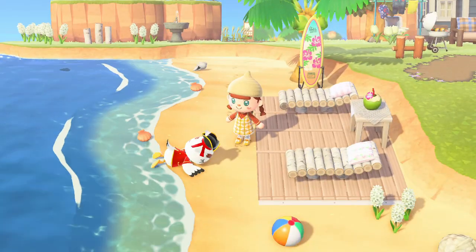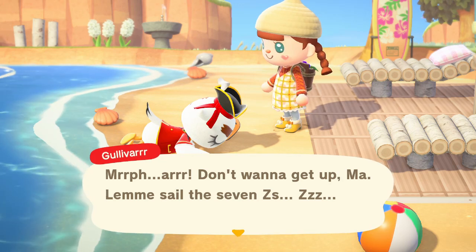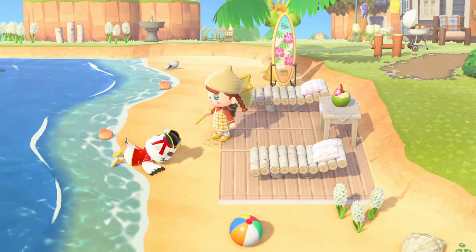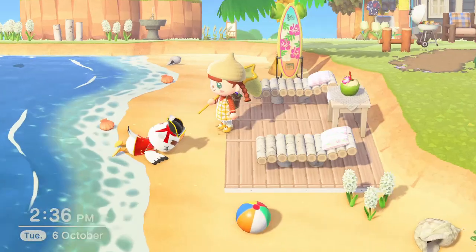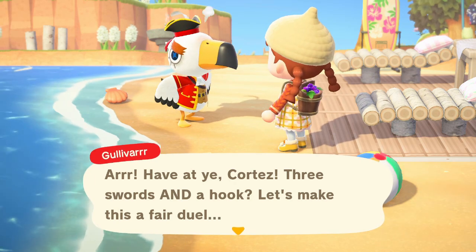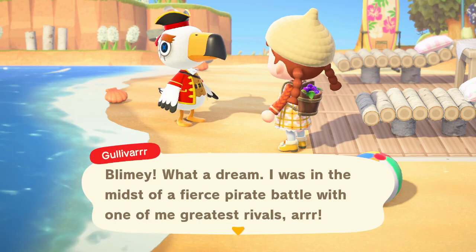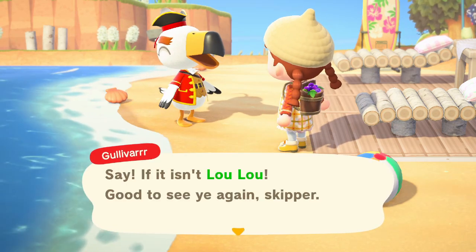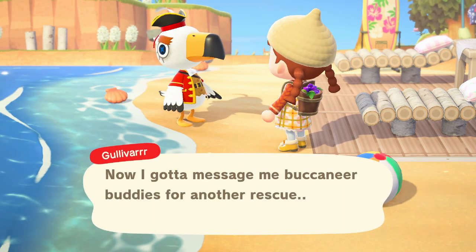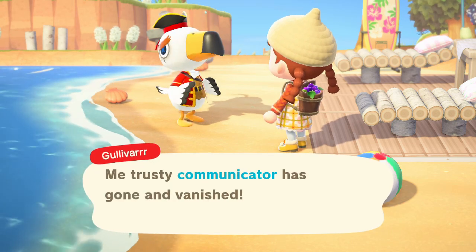Oh, Gulliver's here! I tried hitting him with a net to wake him up. He finally woke up and started talking about being in the midst of a fierce pirate battle with his greatest rival. He's so cute! He mentioned his trusty communicator has vanished — the waves must have knocked it out of his pocket, so he needs me to find it.